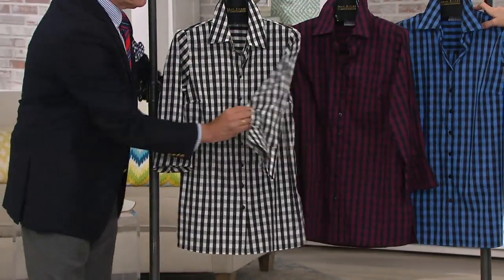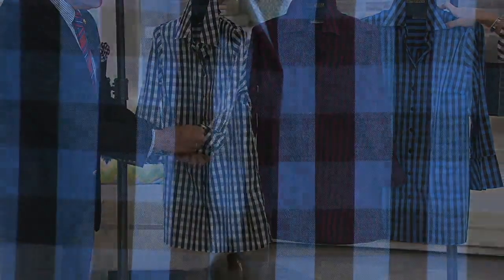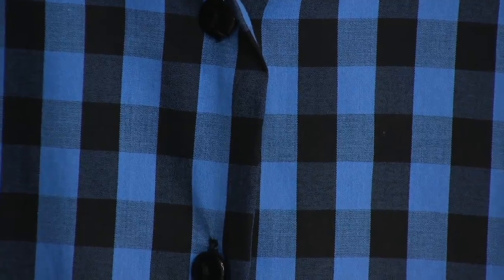It looks like we have all sizes but 3X in the wine and black. And there were a lot of limited sizes in the blue and black — I'm showing extra small through extra large, but most of those were in the yellow category, which means limited. So if you want that blue and black, that's probably going to be the first to go.